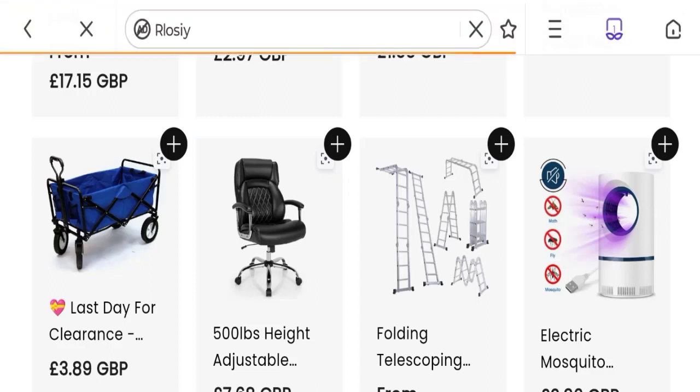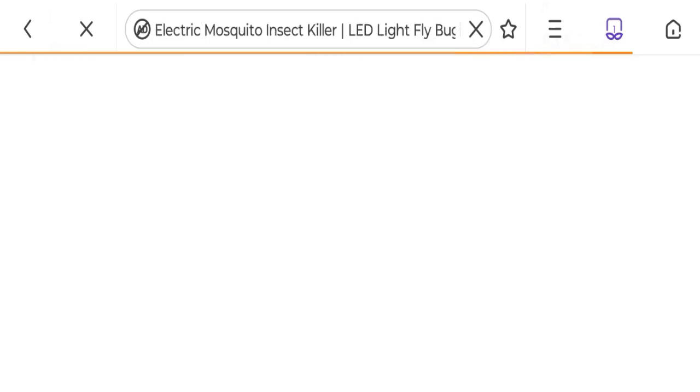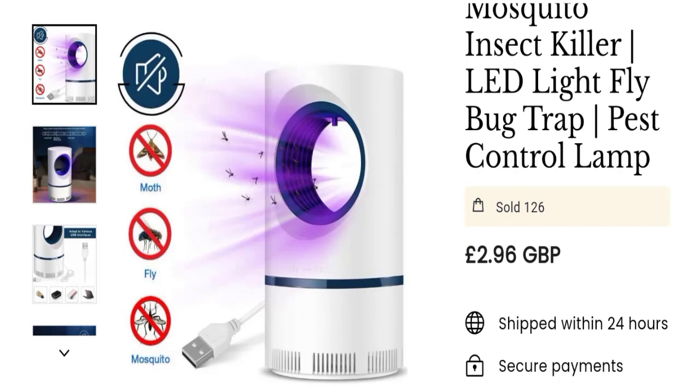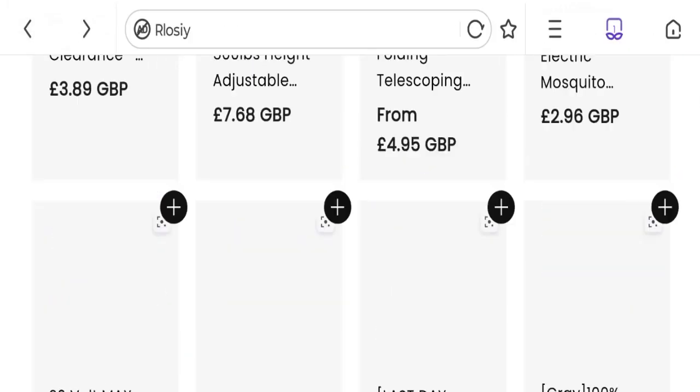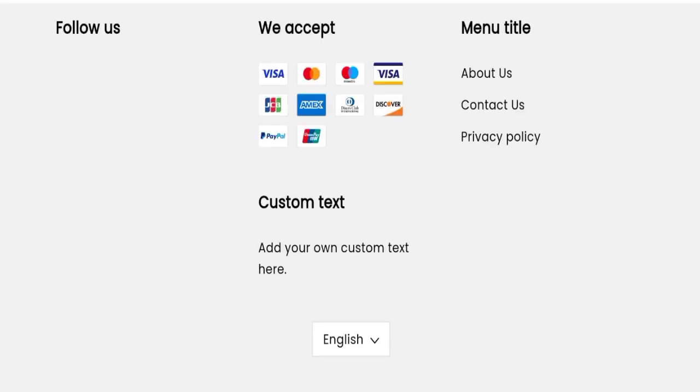You can check any product description, and there in the full description with price, you can choose more quantity. Now talking about shipping information — as you can see, there is no shipping details page mentioned on this website, which is a negative point.